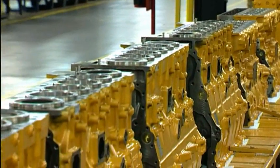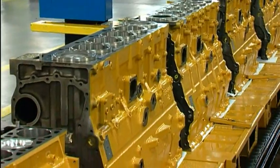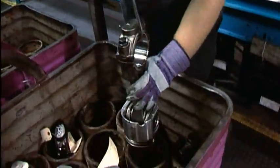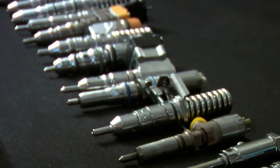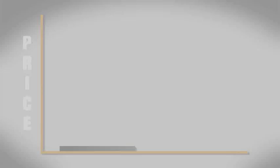Caterpillar reduces waste, lowers greenhouse gas production, and minimizes the need for raw materials. And our customers find value for parts that used to go to landfills. At Cat Re-Man, we remanufacture more than two million components each year. Here's the process.